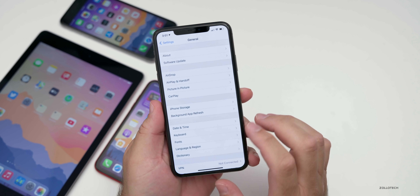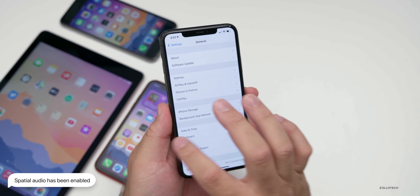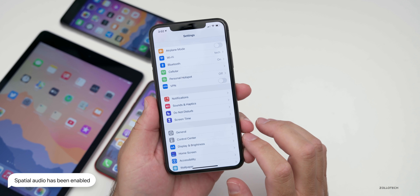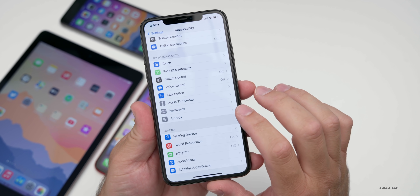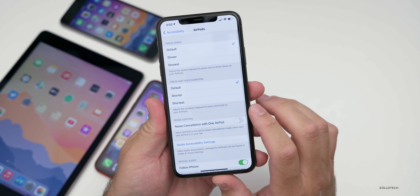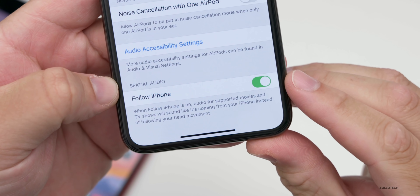One of the most exciting things, at least to me, is that Apple has turned on spatial audio if you're using AirPods Pro. To access that setting — it's on by default — you go to Settings, scroll down to Accessibility, then go down to AirPods, scroll to the bottom, and you'll see it says spatial audio, follow iPhone.